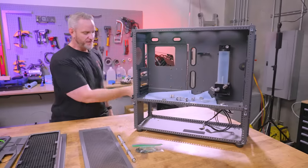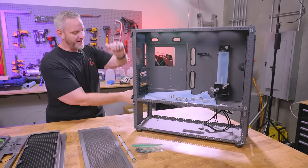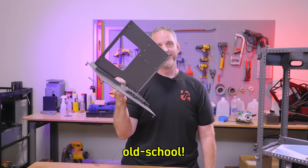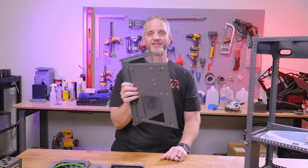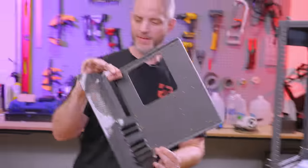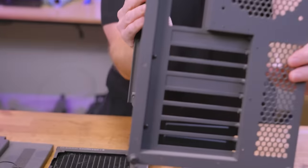Some of the amazing features were like the removable motherboard tray. And the thing was, you could invert it — you could totally invert this and have an inverted design. Everything is screw-assembled. No rivets anywhere. That makes taking it apart and painting it awesome.